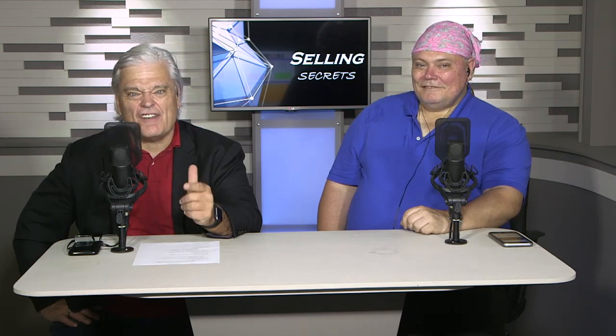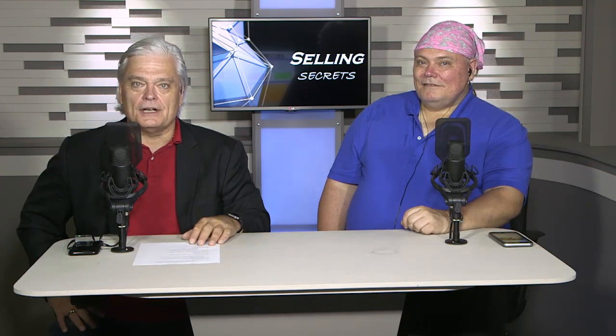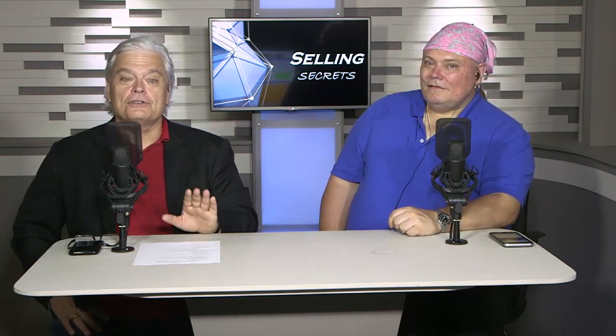Welcome back. This is the part of the program we call 'Selling Secret Stuff You Need to Know.' If you're in business — maybe you're an inventor, an entrepreneur, a business owner — these are things that are inside information, stuff they don't teach you in school. The stuff you learn on the street from experience.